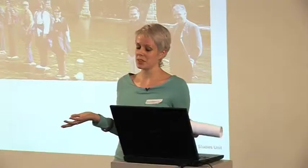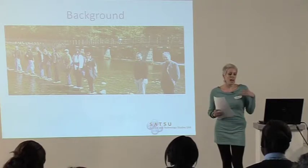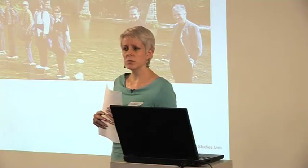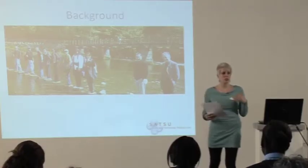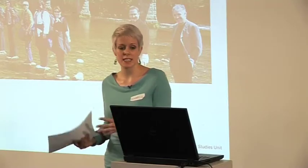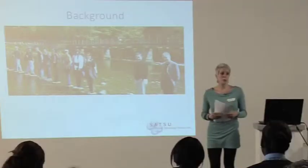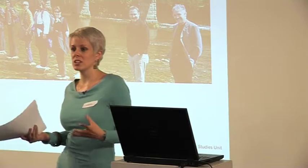My name's Kim. I'm doing a PhD at the University of York in the Science and Technology Studies Unit. The Science and Technology Studies Unit is interested in the social, ethical and legal issues that are brought up by a range of medical technologies including pharmacogenetics.